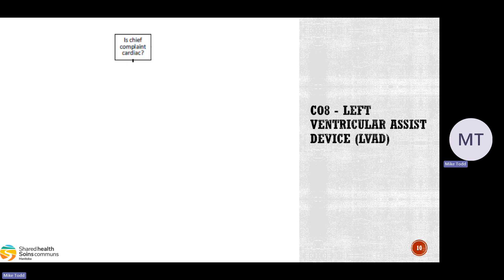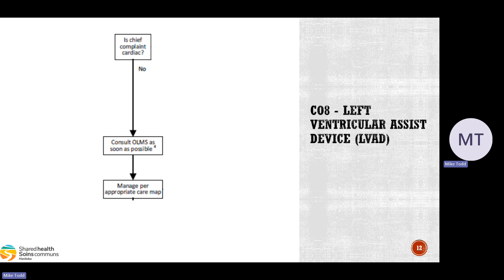In the new CareMap flowchart, we start on the left side: is the chief complaint cardiac? If the answer is no, we're going to consult online medical as soon as possible. They may get you to call the LVAD coordinator if required, but if it's not specifically cardiac-related, we call online medical — not the LVAD coordinator. We can manage as per the appropriate CareMap. For destination decisions, we may want to discuss with online medical whether to go to the city or the closest hospital.